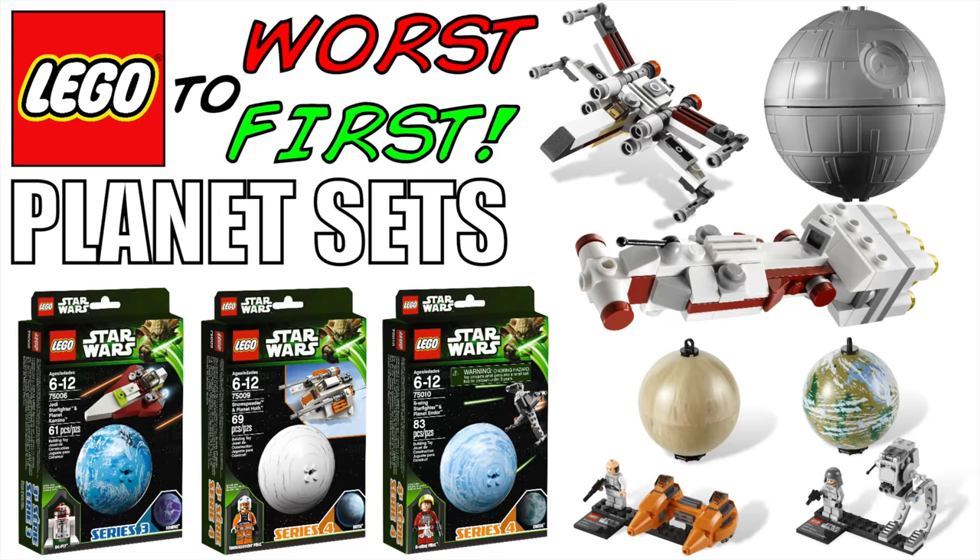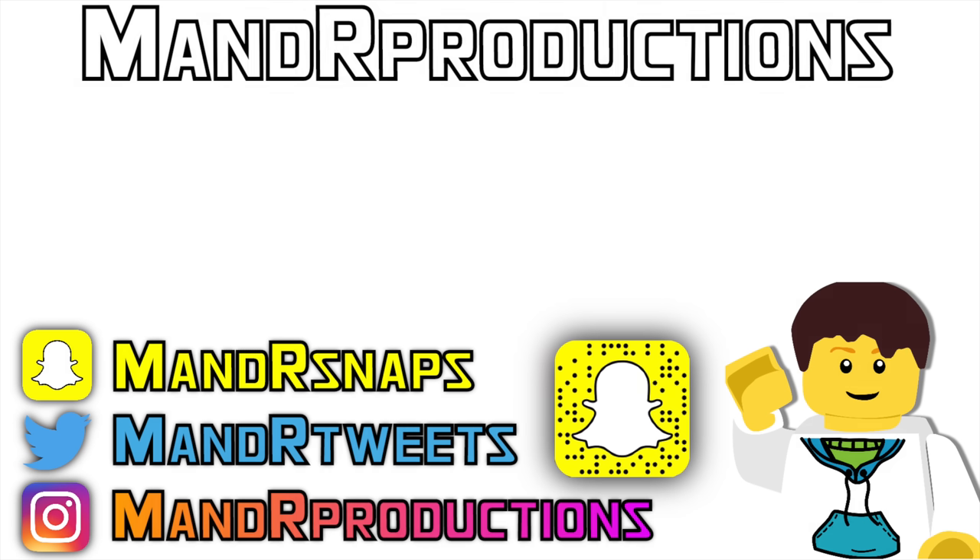Let me know in the comments section down below what your favorite LEGO Star Wars planet set is — I'm very curious. I'm sure some of you guys are going to like some of the ones that I had pretty low on my list, but hey, that's what this video is: it's an opinion. So let me know down below in the comments section what your favorite is. Thank you guys for watching. If you did enjoy, of course leave a like. If you're new to the channel, consider subscribing. I'll see you all in the next one. Peace out.